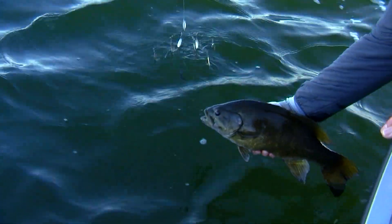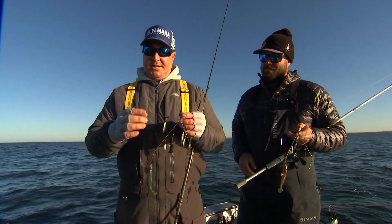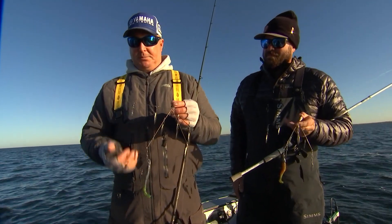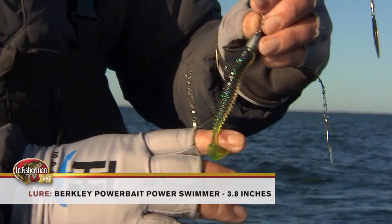We're in Minnesota, so we're only allowed one hook. The Alabama rig is a great representation of a school of baitfish, but what we've actually done instead of putting multiple baits on it, we've replaced them with blades. A single Berkley PowerBait swimmer works awesome, and the nice thing is they'll eat this almost every time.